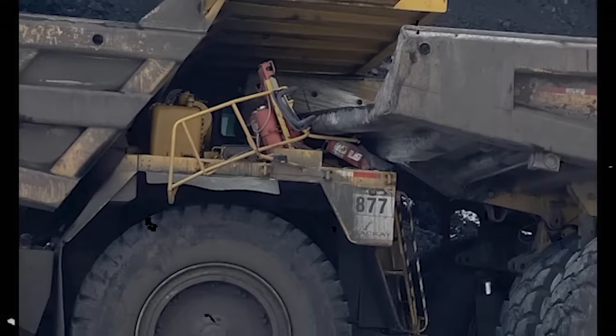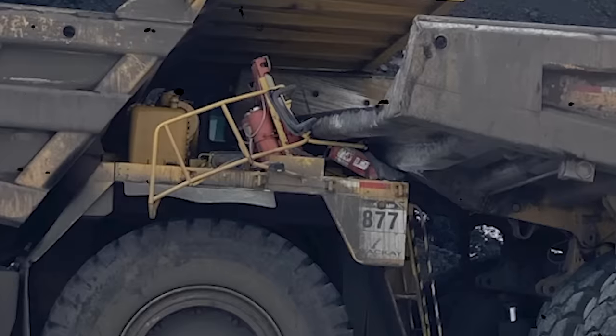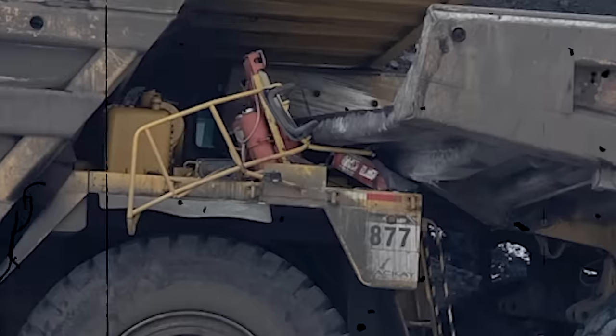But as we get closer, just look how close the operator was to being hit by the haul from the truck in front of him. Very, very close call.